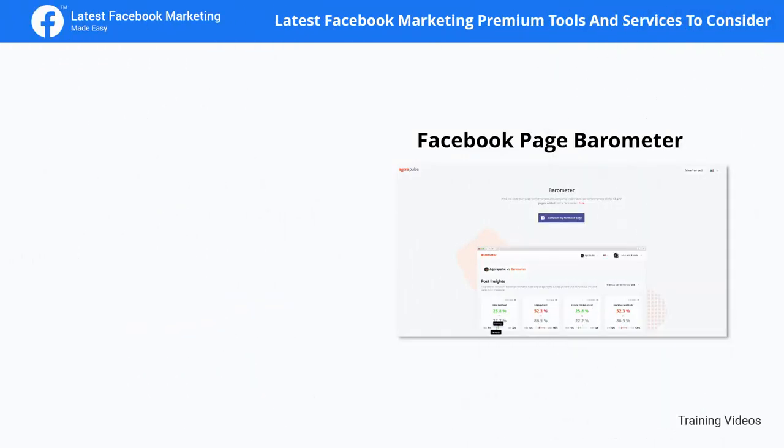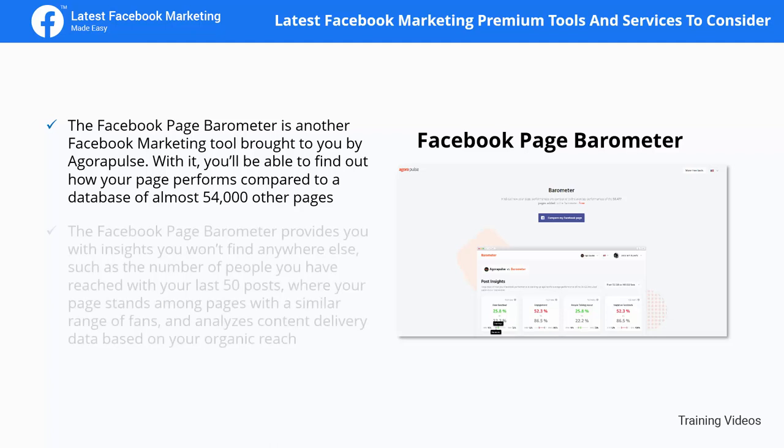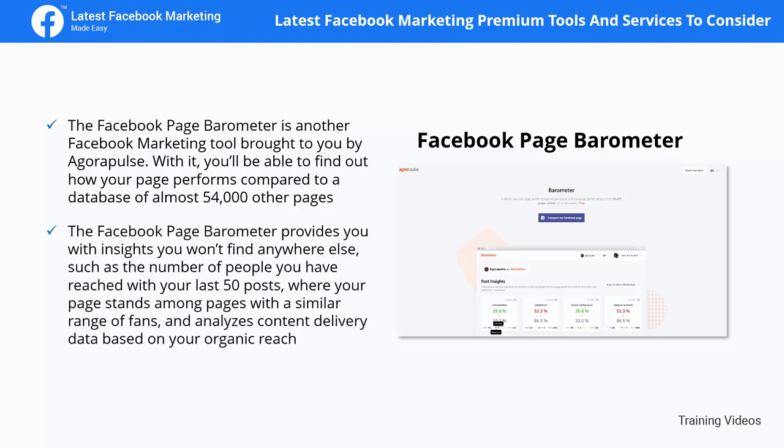The Facebook Page Barometer is a Facebook marketing tool brought to you by AgoraPulse. With it, you can find out how your page performs compared to a database of almost 54,000 other pages. It provides insights such as the number of people you reached with your last 50 posts, where your page stands among pages with a similar range of fans, and analyzes content delivery data based on your organic reach.